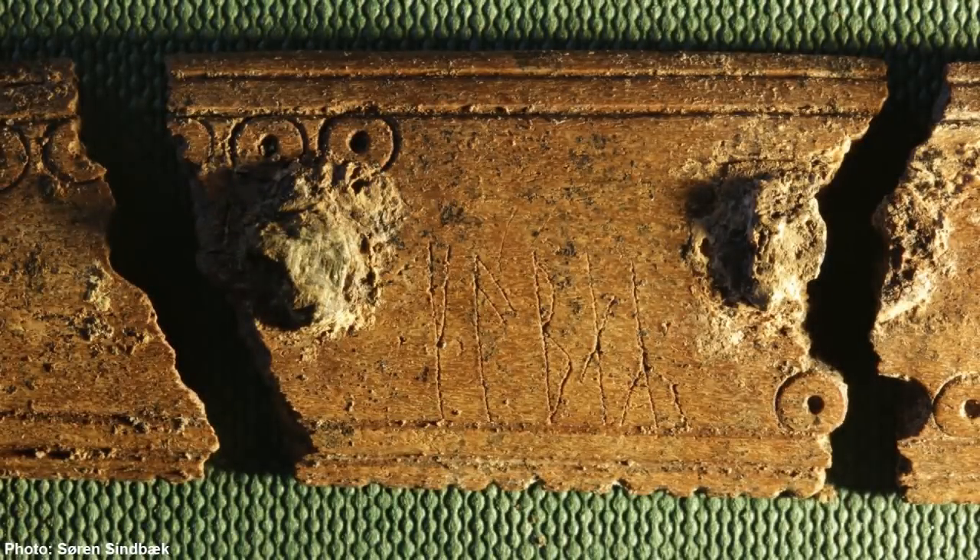The comb has a word scratched onto both sides. On one side it says 'komb,' which means comb, and on the other side it says 'kem,' which means pretty much the same. The handwriting is slightly different, which may indicate that it had two different owners.